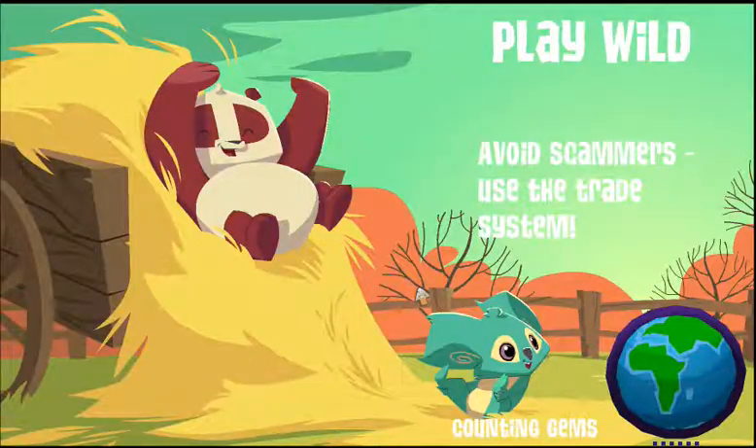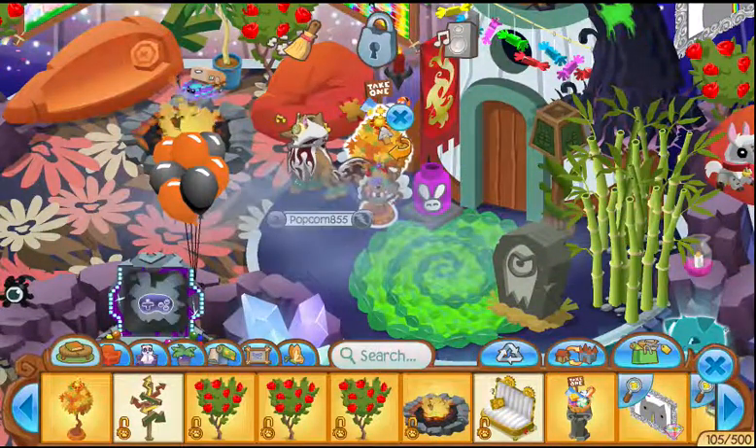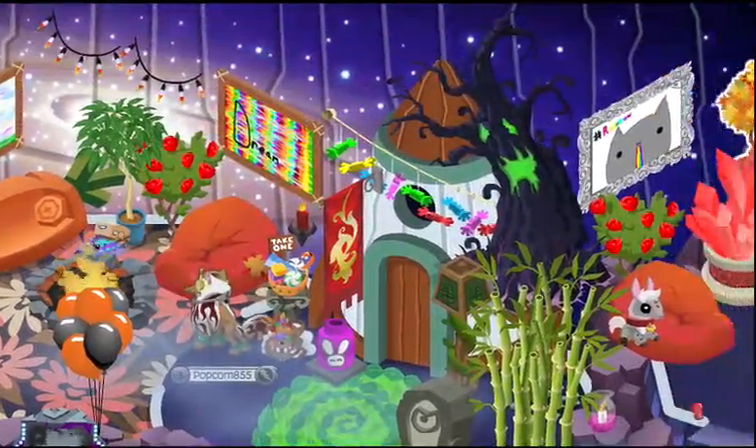I think that's enough of that for now, it's getting a little bit annoying. I need to get rid of my Halloween decorations because they look so cute.